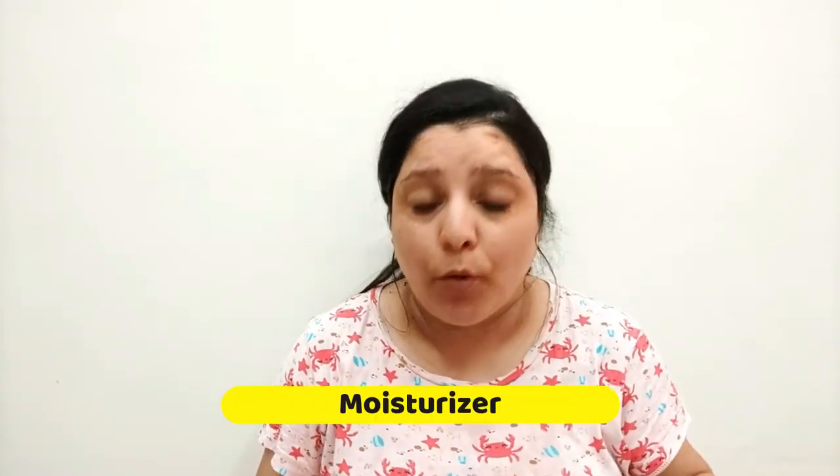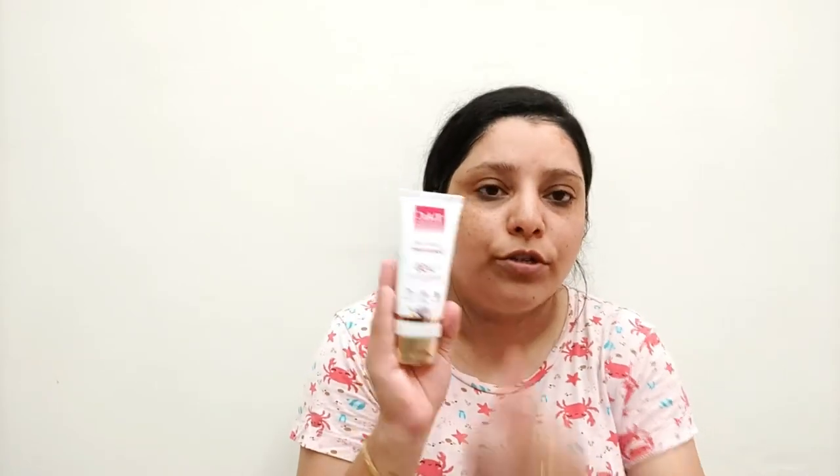After putting on the toner, wait one to two minutes for it to dry. For the moisturizing step, I generally prefer to use a sunscreen. Since I'm staying home, I am using the sunscreen from the same TAC Kumkumadi series, which contains SPF 50. The more the SPF, the more the coverage and the longer the sunscreen layer stays on your face. I am going to apply it on my face now.